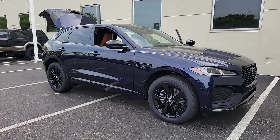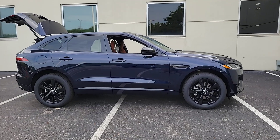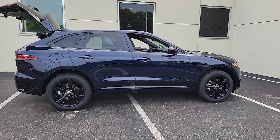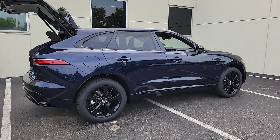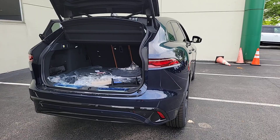Can you see yourself in the 2024 Jaguar F-Pace? This tastefully styled F-Pace delivers performance, luxurious comfort, and convenient versatility. Take the wheel and let your passion for motorsport heritage soar in this alluring premium crossover.